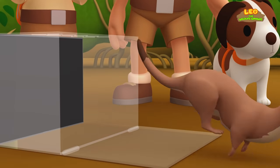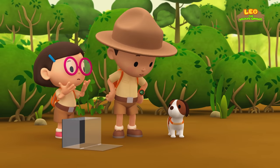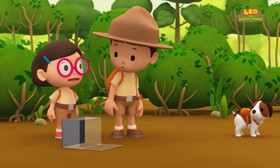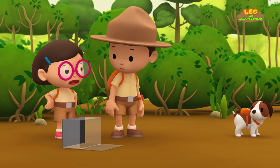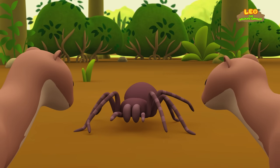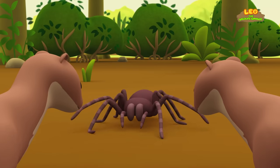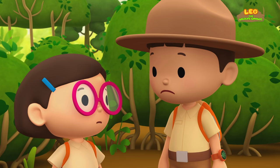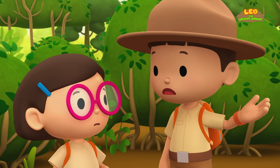Oh, no! We should help the spider! Come on, Hero! Let's chase the weasels away! Wait, Leo! Remember what Ranger Rocky said? When the spider is defending itself from predators, it can release tiny sharp hairs that are very painful! We should keep a distance! You're right, Katie! But what else can we do to scare the weasels away?